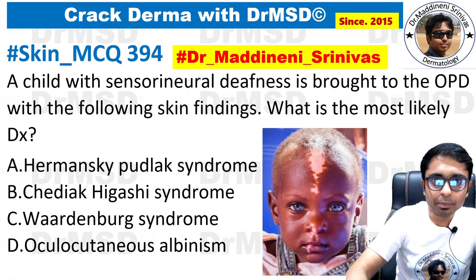Hello friends, it's myself Dr. Majirin Shinwas, certified dermatologist from India, discussing derma-related topics in the form of MCQs, and this is today's MCQ.